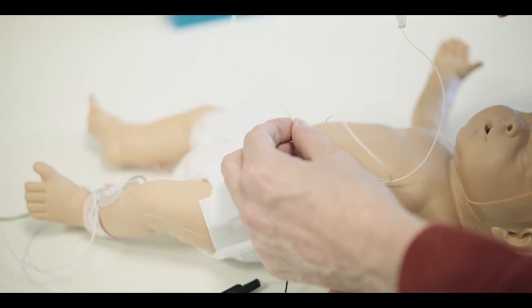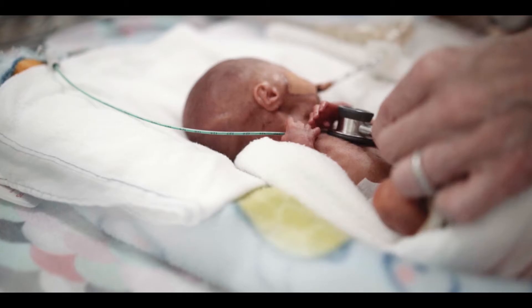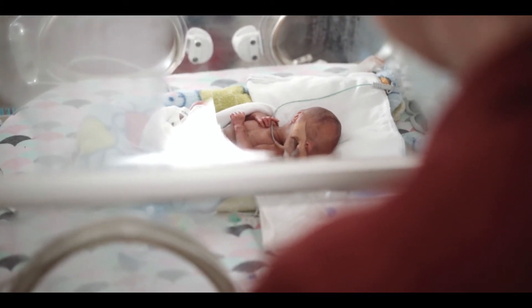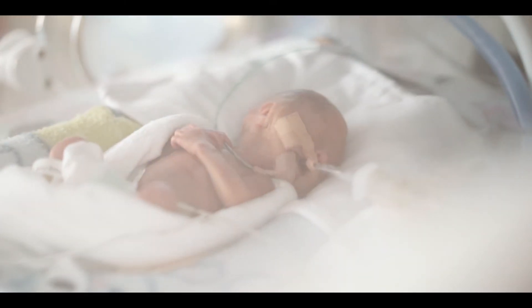This is a new concept using ECG transmitted through the catheter. This will not only hopefully increase the success rates, but also save time and money, and more importantly decrease the stress for newborns undergoing the procedure and potentially reduce radiation exposure when the catheter position is being checked.